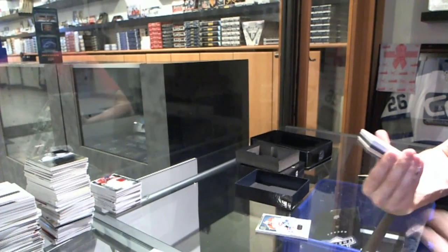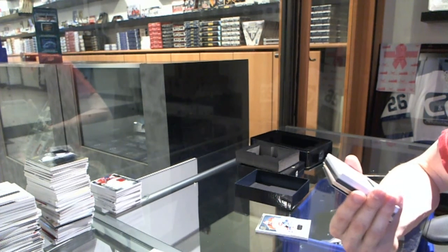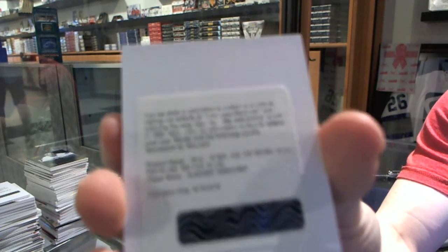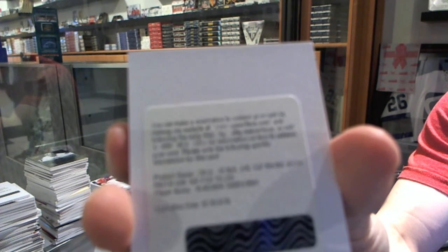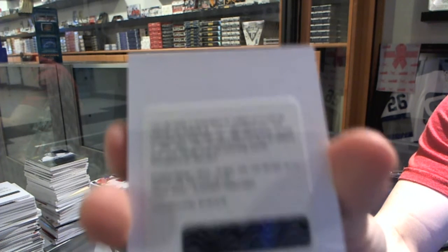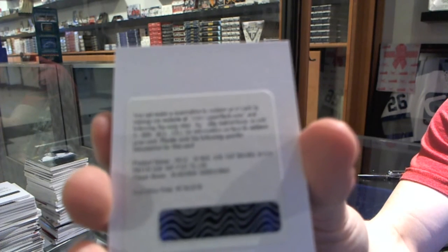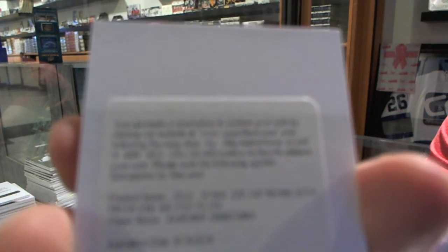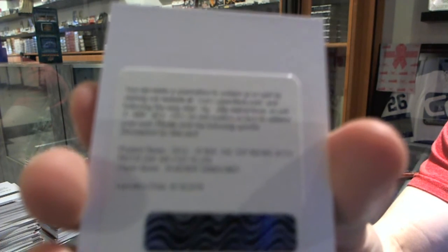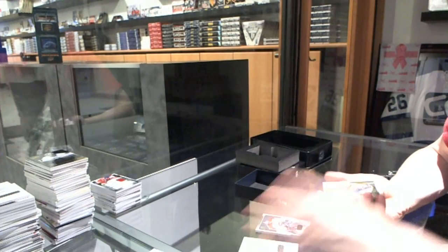We've got a redemption for a rookie patch auto, number 249 for the St. Louis Blues — Vladimir Tarasenko. Rookie patch auto out of 249 for the St. Louis Blues, Vladimir Tarasenko — huge, that is massive!